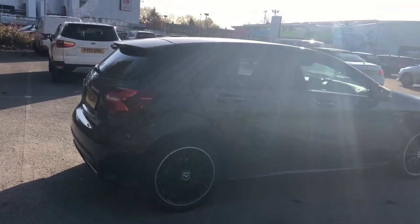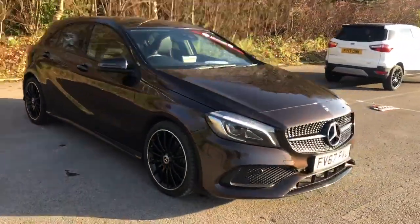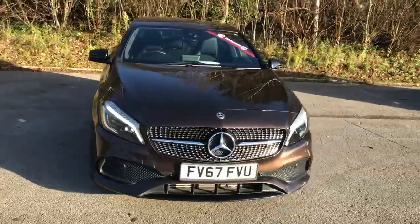And there we have the 67 plate Mercedes A200 AMG. To arrange a viewing or book a test drive, please contact Pentagon Lincoln at Tritton Road.